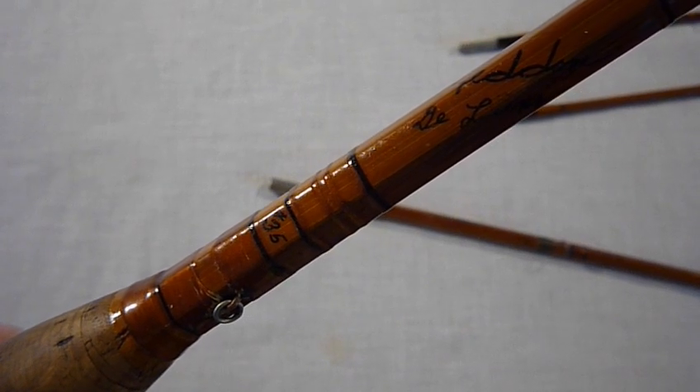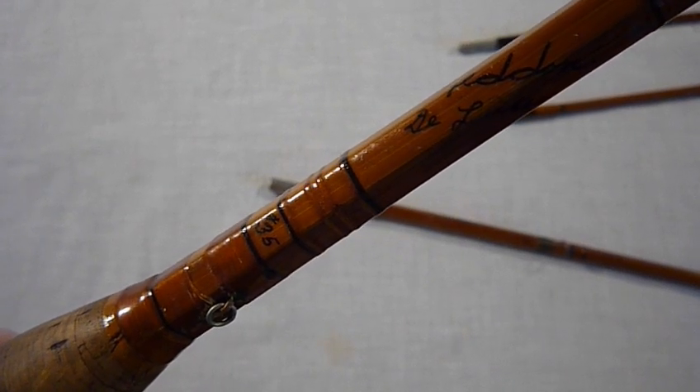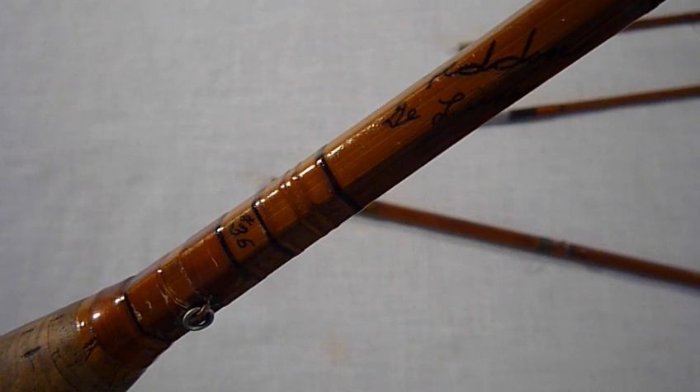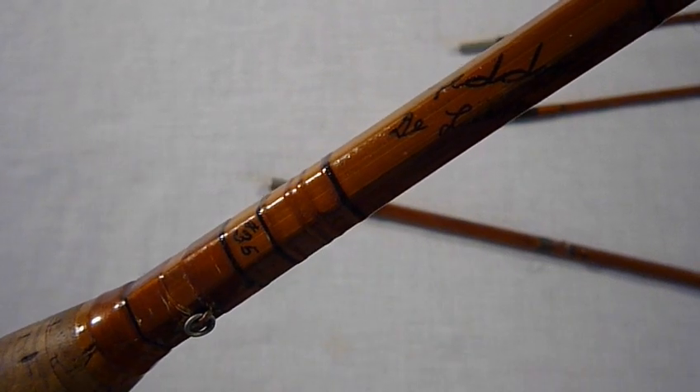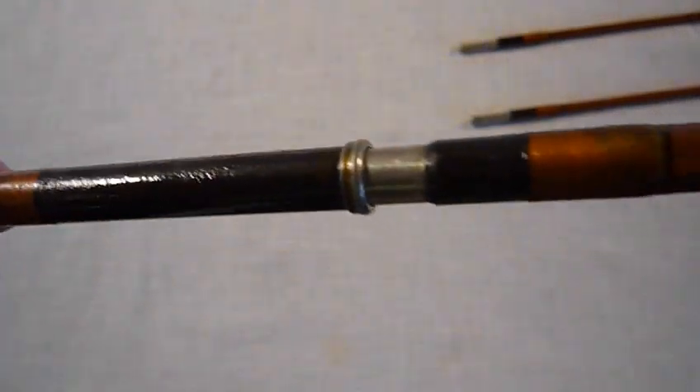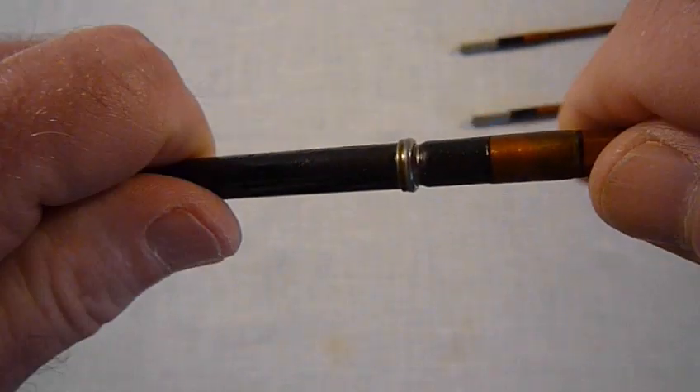Here we'll have a very short ferrule pop demonstration for this Hedden Deluxe number 35 with the number two ferrule. It's an eight and a half foot, five and a quarter ounce, standard trout fly rod. Here's the butt and the midsection.